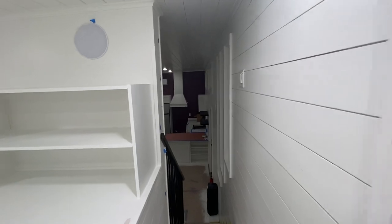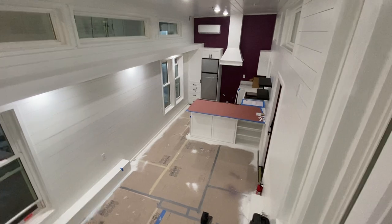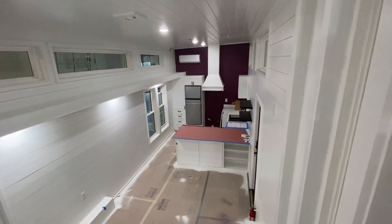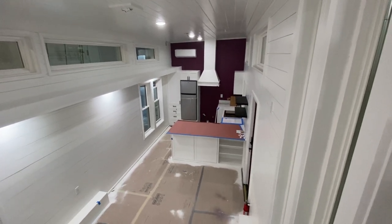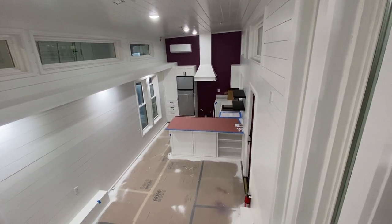That ends up being like a bedside table there. Plenty of space up here — six-four and shorter can stand up in the bedroom. Thanks for watching y'all, come see us this weekend or stay tuned for the finished video on this home. Oh yeah, it has a name: Sweet Melissa. See y'all later!